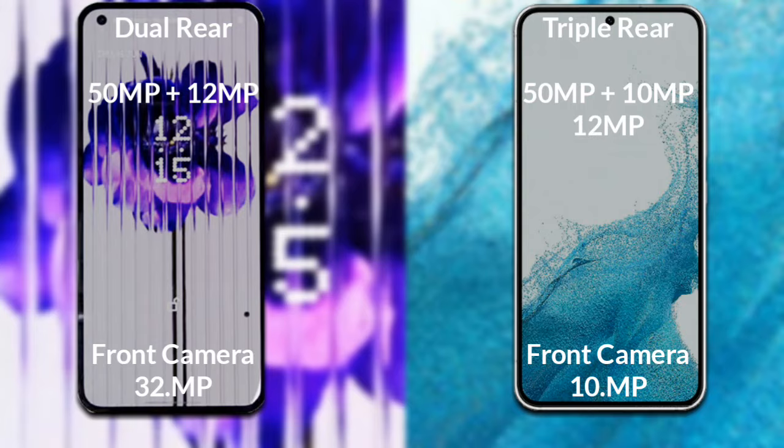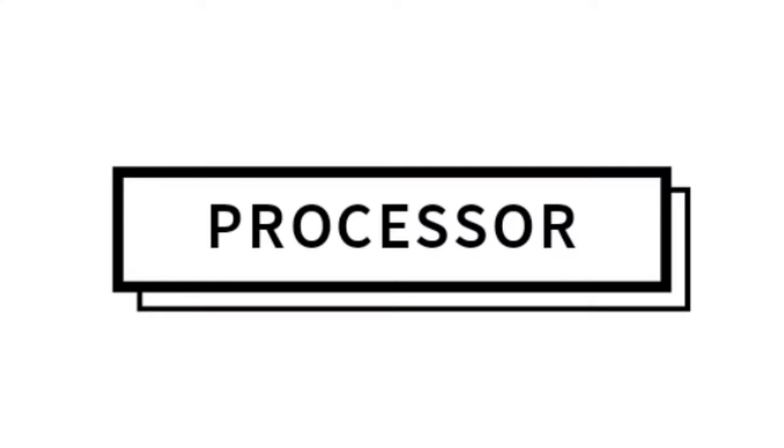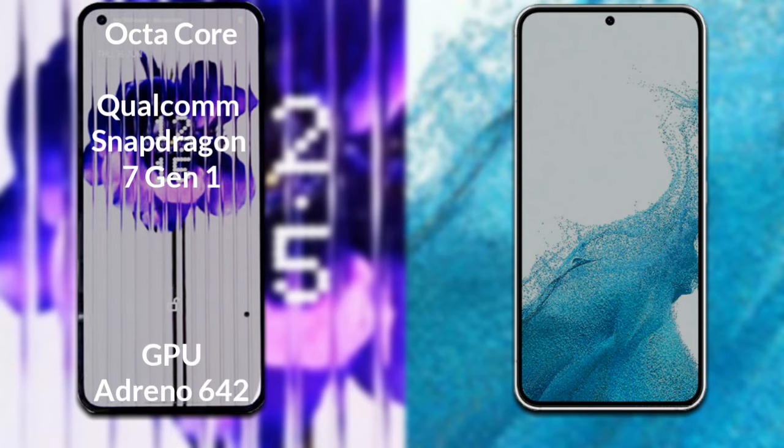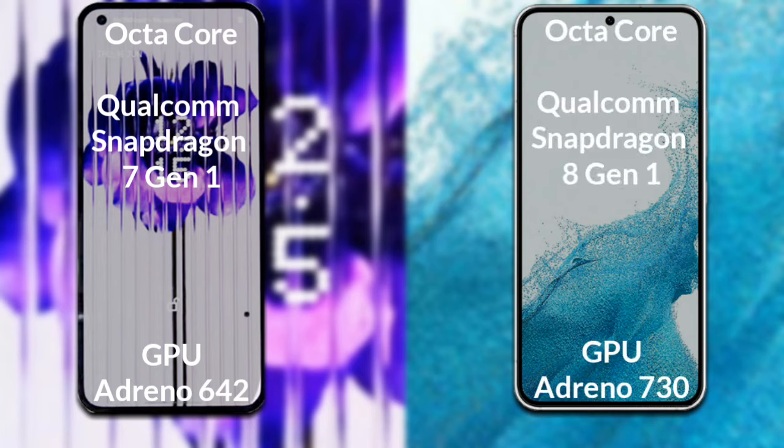Let's talk about both phones' processor and GPU. Nothing Phone 1 has an octa-core Qualcomm Snapdragon 7 Gen 1 processor with an Adreno 642 GPU. Samsung Galaxy S22 has an octa-core Qualcomm Snapdragon 8 Gen 1 processor with an Adreno 730 GPU.